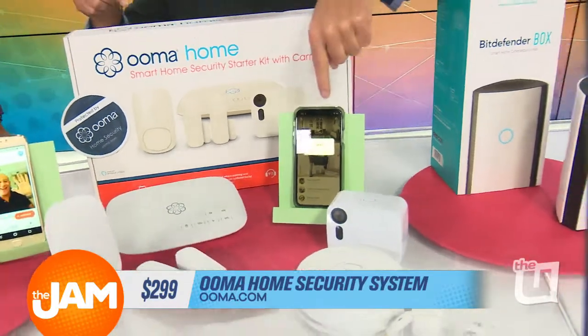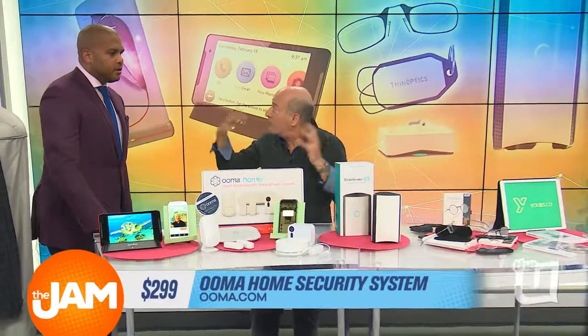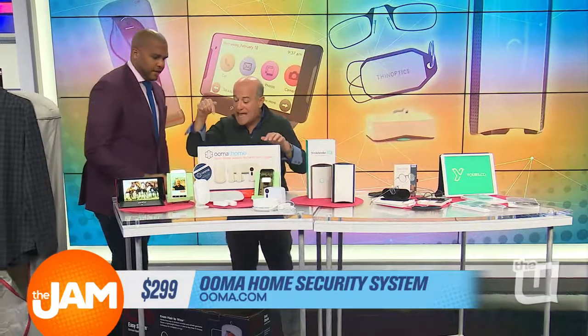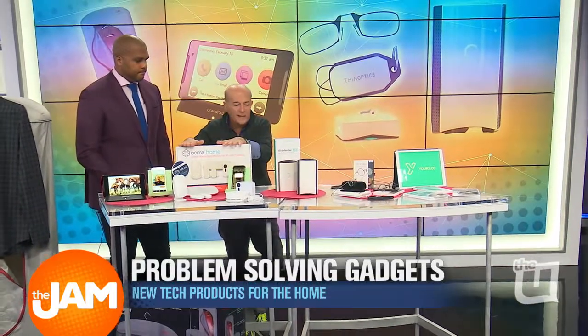You could be in Paris, get that message, click it, and your home calls 911. First responders know to go to your home address in Chicago as opposed to where your cell phone is. It's really, really smart. Remote 911 — starts about $179 at UMA.com.